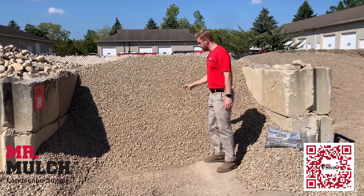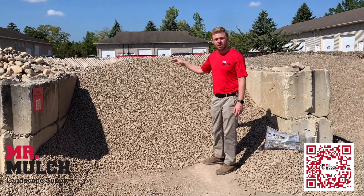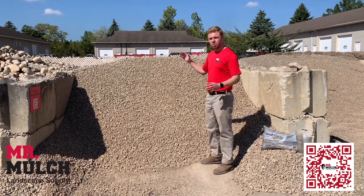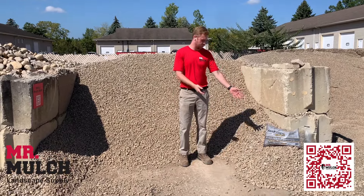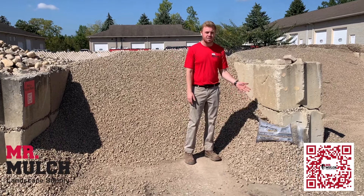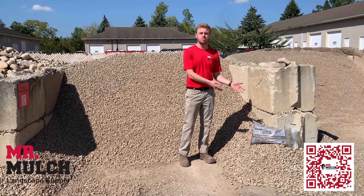This material right here — for one ton, we sell it by weight, one pound at the minimum — covers 126 square feet per ton at a two-inch depth. This bag right here, it's the same material, just in a bag form. It's called river pebbles — half a cubic foot bag, about a 50-pound bag. This is going to be about three square feet per bag.